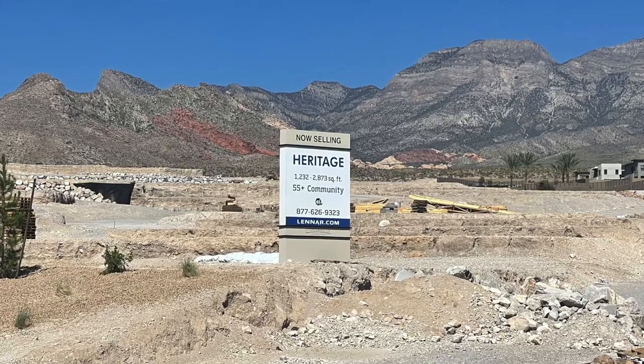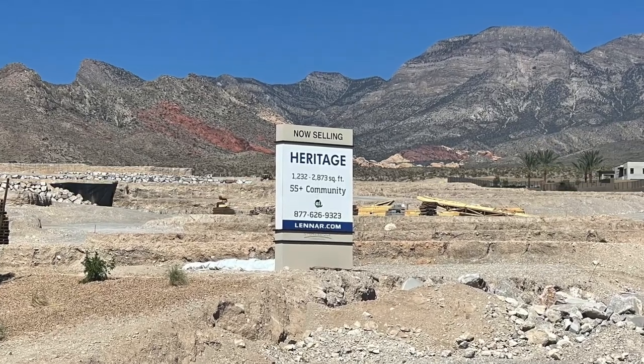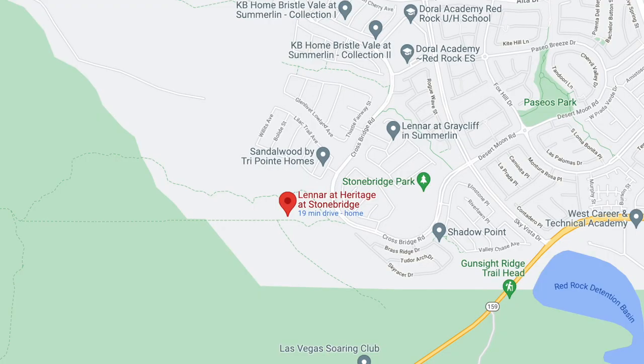So if you hear any grunts or snorting or whatever, it's not me — it's my boy Ozzy. Today I'm going to be talking about the newest 55-plus community by Lennar in Summerlin, and it's called Heritage at Stonebridge, which is in the Stonebridge Village, right on the edge of Stonebridge, and really super close to Red Rock Canyon.